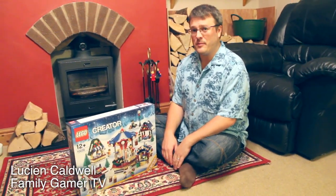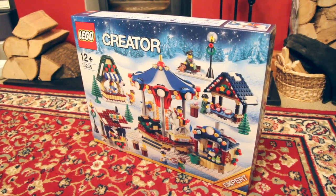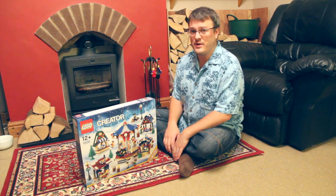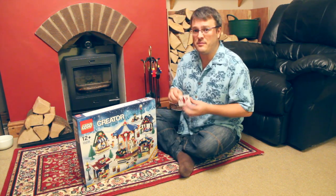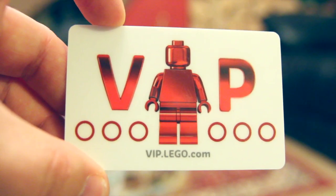Welcome back to Family Gamer TV. Yesterday I was lucky to be passing nearby an official Lego store, so I popped in to have a look around. Whilst in there I spotted that this year's Winter Village set has been released two weeks early to Lego VIP members.